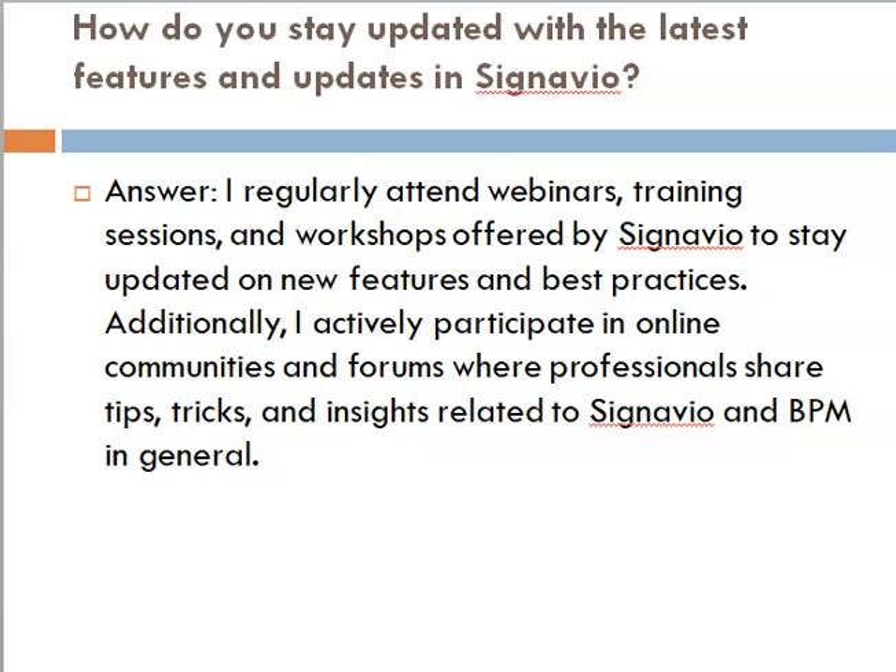Question: how do you stay updated with the latest features and updates in Signavio? Answer: I regularly attend webinars, training sessions, and workshops offered by Signavio to stay updated on new features and best practices. Additionally, I actively participate in online communities and forums where professionals share tips, tricks, and insights related to Signavio and BPM in general.